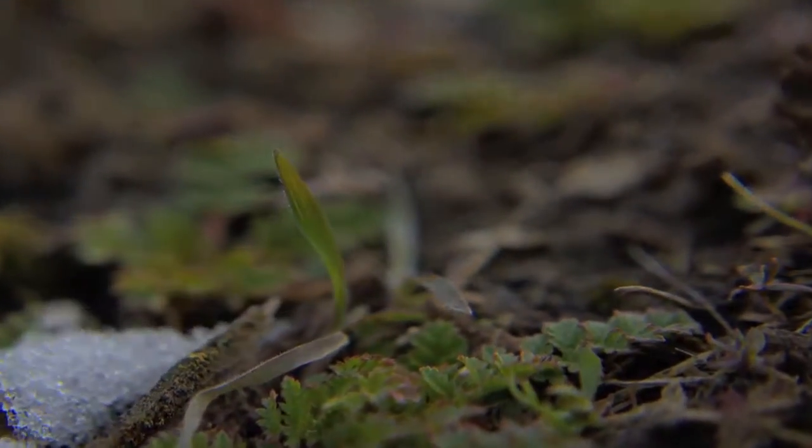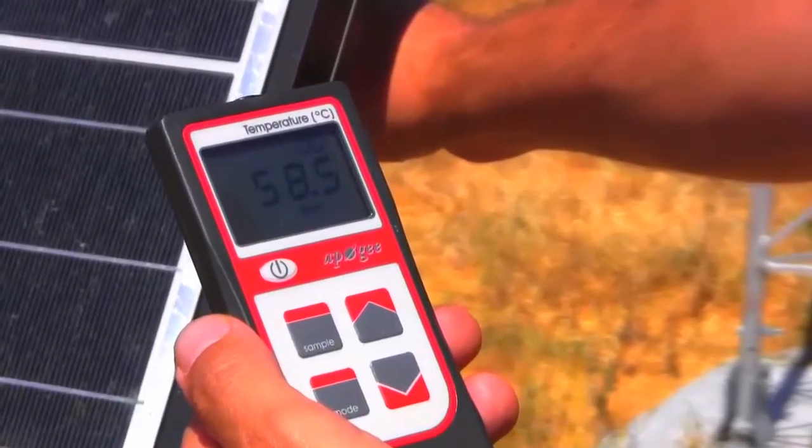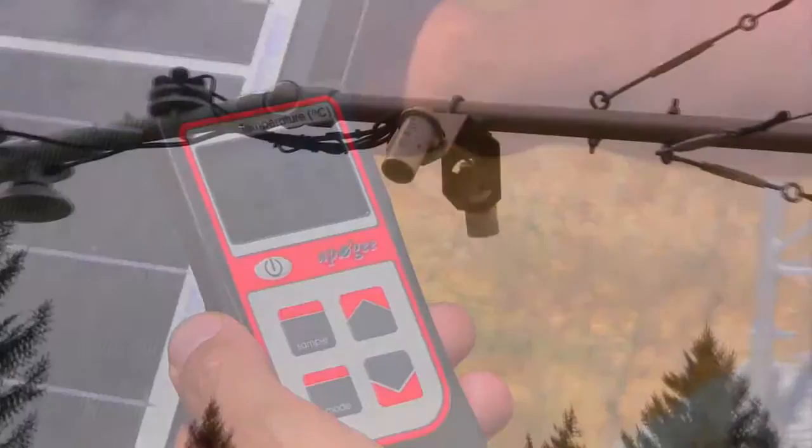Additional uses include spot-checking solar panel temperatures to ensure efficiency, and more. When it comes to precision and durability, Apogee sets the standard.